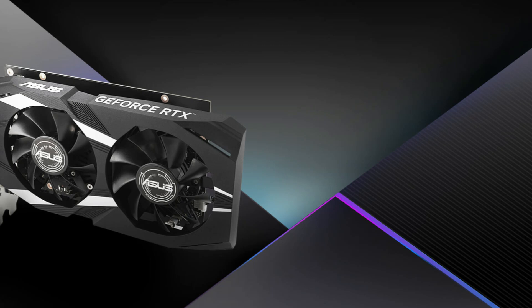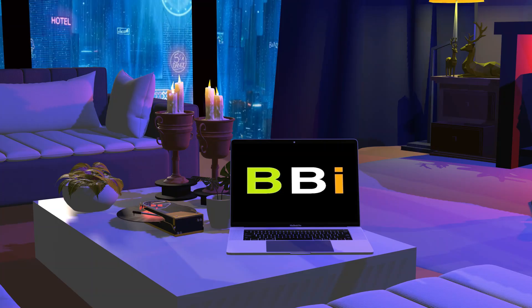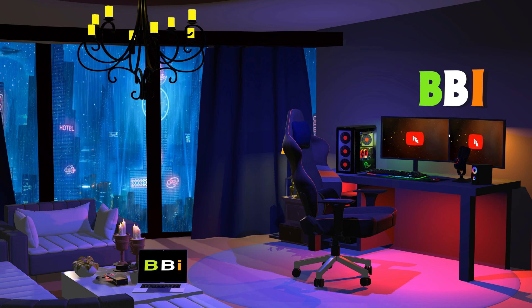In search of the top 2024 low-cost 1080p graphics cards, there's nowhere else to look. We'll look at a few of the best choices that deliver outstanding results without going over budget in this video. Welcome to Best Budget Info, where we review tech products to help you make the best purchasing decision. Our team stays busy to keep you updated on the latest tech trends.